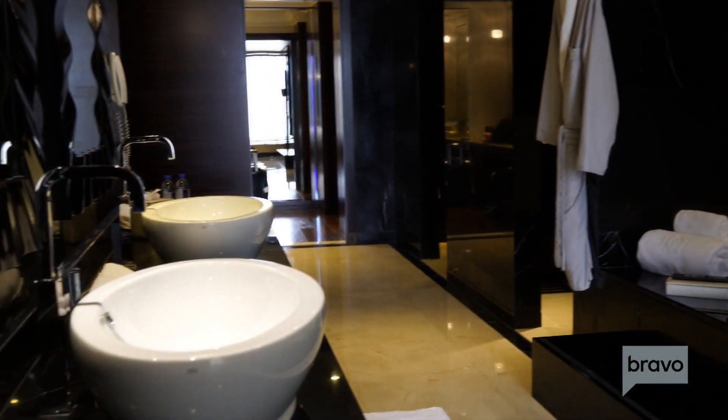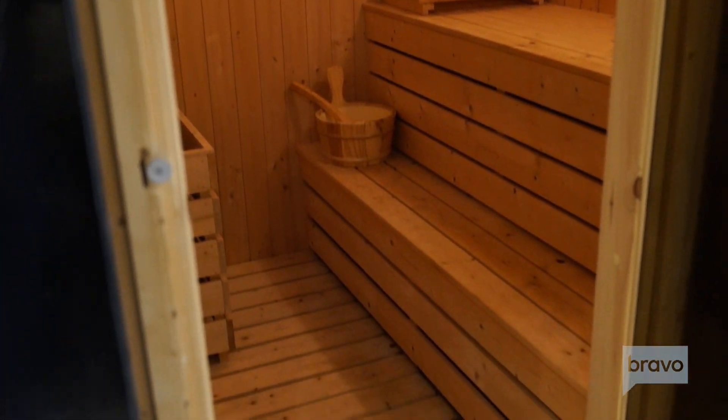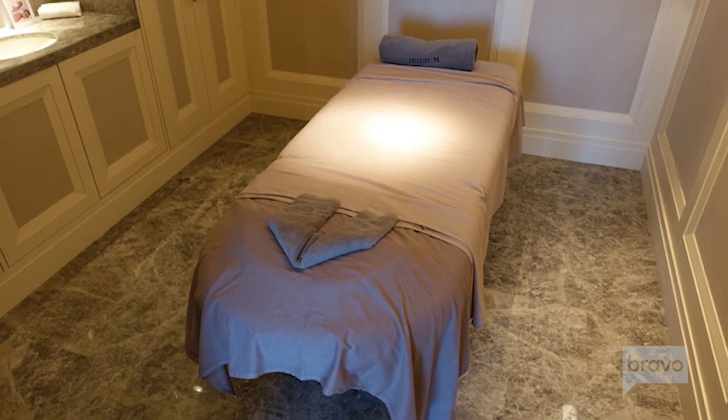The room had an in-room sauna, which is a fairly rare amenity. A few weeks ago I was at a St. Regis where I had a massage room in my room as well, so it's always cool when you get those upgrades with rather random amenities.